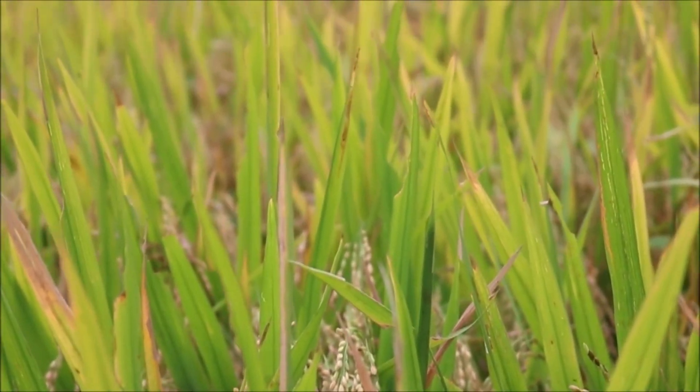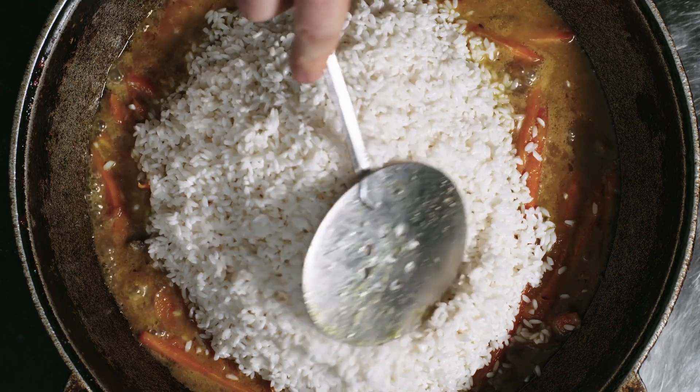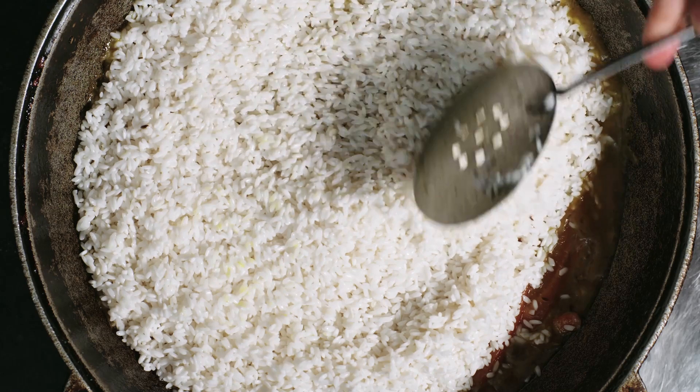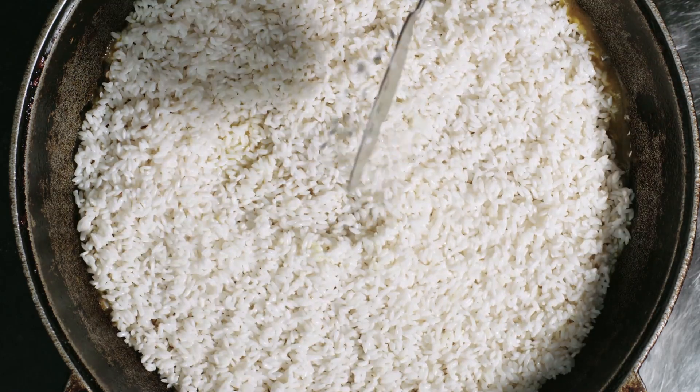Plain cooked rice can be given to cats in small quantities, especially if they have an upset stomach. Rice is easy to digest and can help firm up stool. It's important to ensure the rice is plain and unseasoned.